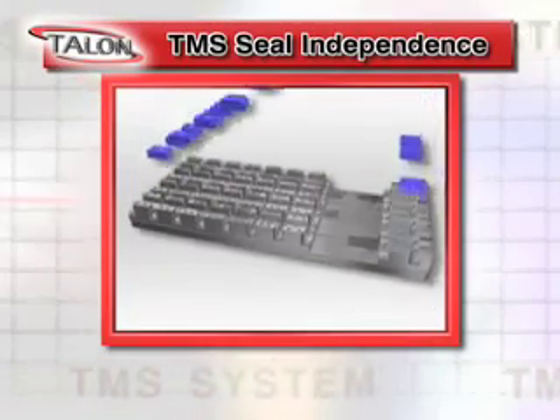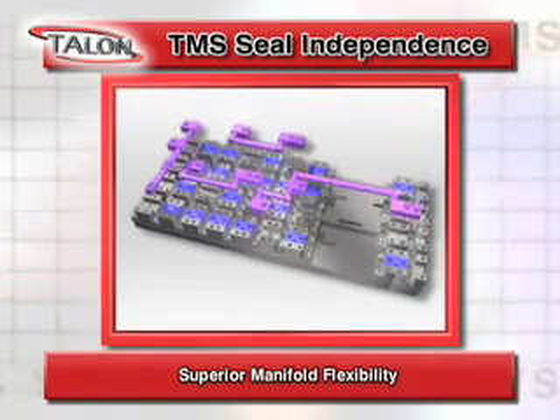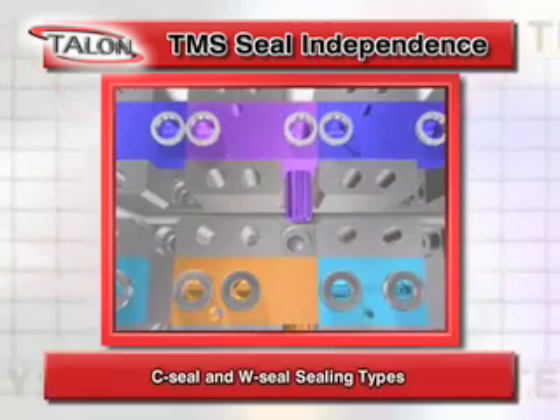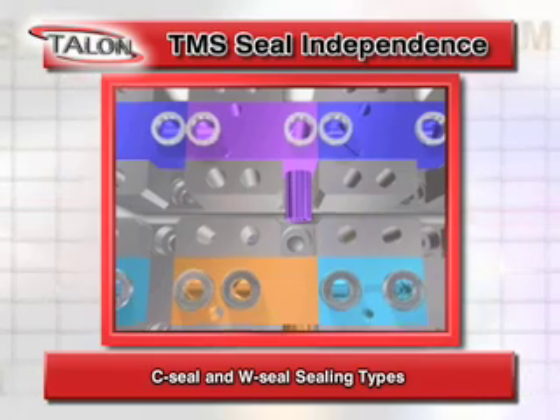TMS is also easy to configure due to its superior manifold flexibility and common sense approach to gas management. With TMS, the sealing type is independent. You can choose C-Seal or W-Seal sealing types or a hybrid configuration.